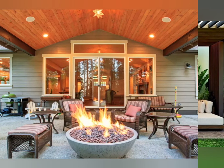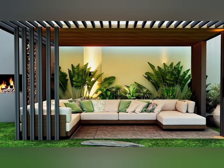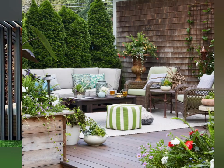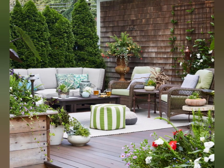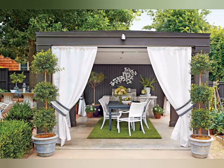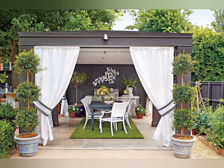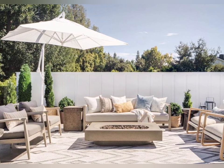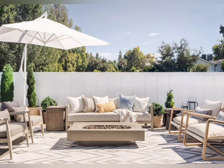As the weather gets warmer, we all start spending more of our time outdoors. Our attention shifts from interior design projects to our outdoor spaces. Warmer months mean the chance to sit in the sunshine and enjoy cooking and eating meals with family and friends out in the fresh air.